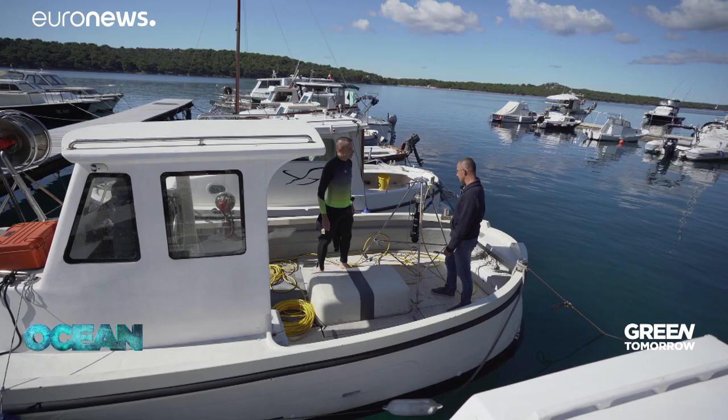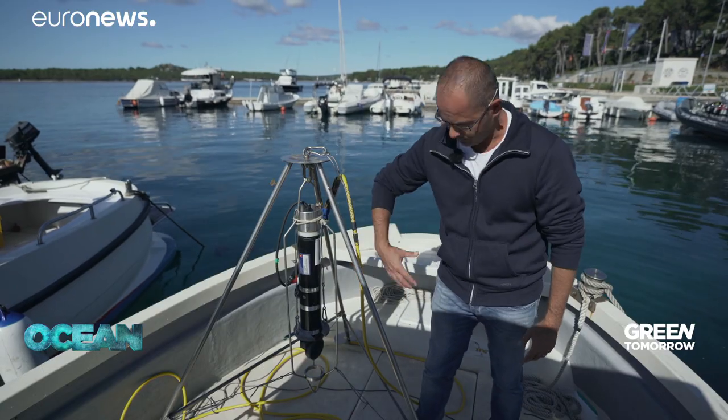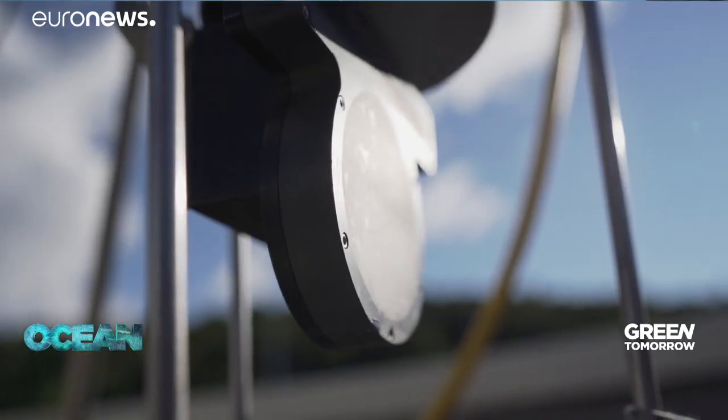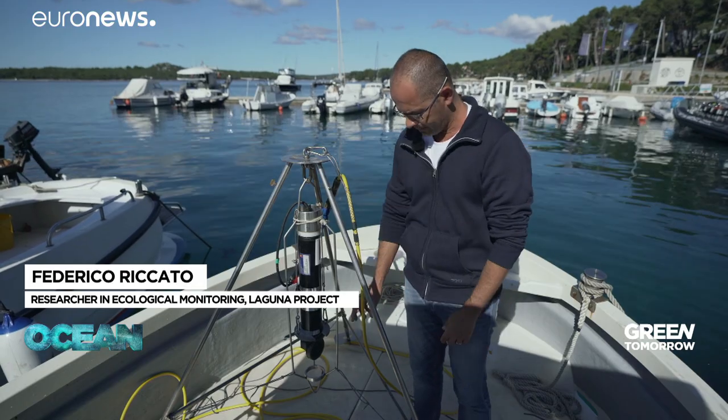The boat can move and drift with the wind, whereas this instrument is steadily fixed at the bottom. Its head rotates 360 degrees, providing a seabed map at centimetre precision. We can see objects as small as this.